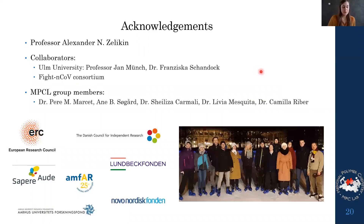I would like to thank my supervisor Professor Alexander Selyken for being a great supervisor during my PhD, our collaborators particularly from ULM University — Jan and Francie — for doing all the viral work and the coronavirus collaboration, and the MPCL group members: Petra, Aene, Celisa, Livia, and Camilla, who all contributed to the results shown today, as well as the rest of the group for creating a fantastic working environment. Thanks also to our funders, and to all of you for listening.